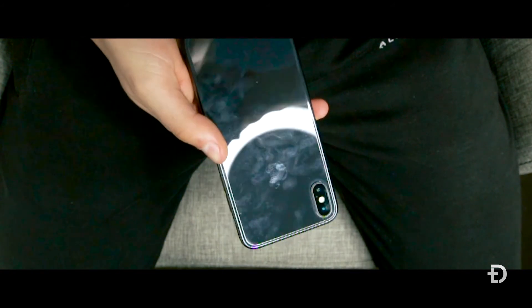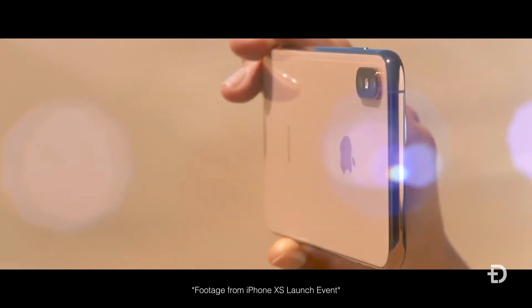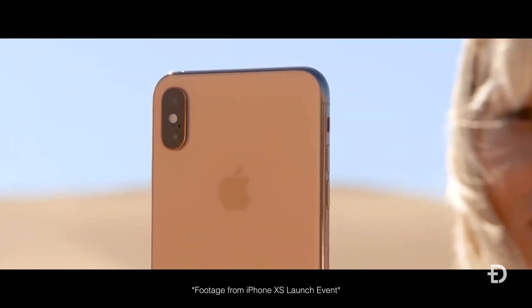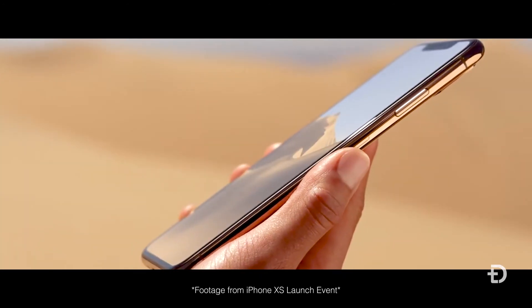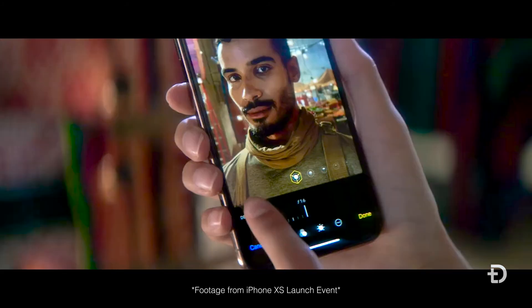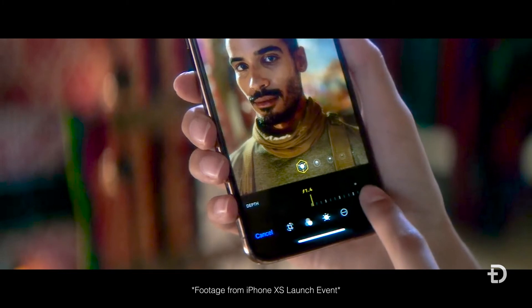When you look at the rear cameras of the two, you're going to notice that they're actually identical from a hardware point of view. The only difference is that the XS has a software upgrade which allows you to manipulate the artificial bokeh in the background anywhere from F1.4 to F16.